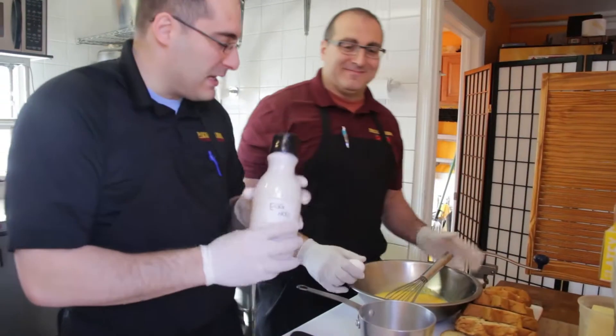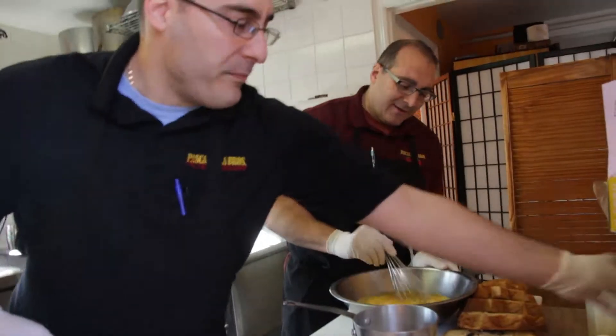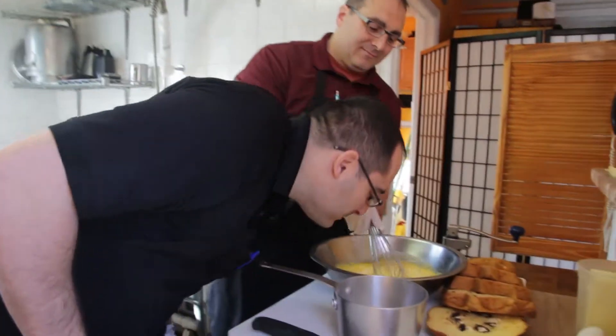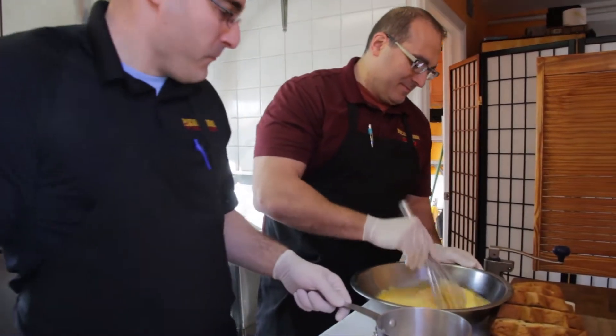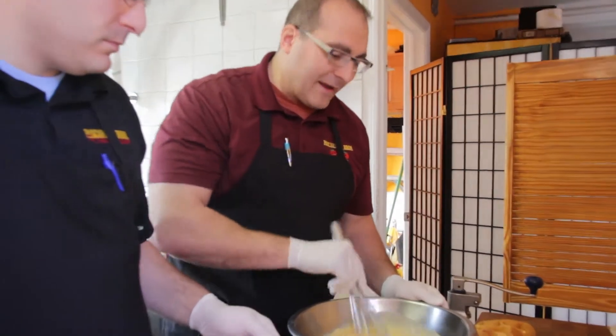So now we're going to add the eggnog to the egg mixture. Taste it. Smell that — I'm going to drink this whole bucket of eggs, it smells so good now. Eggnog. So far we have about seven or eight eggs.